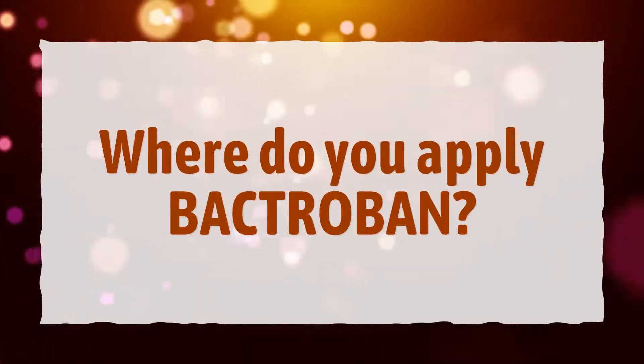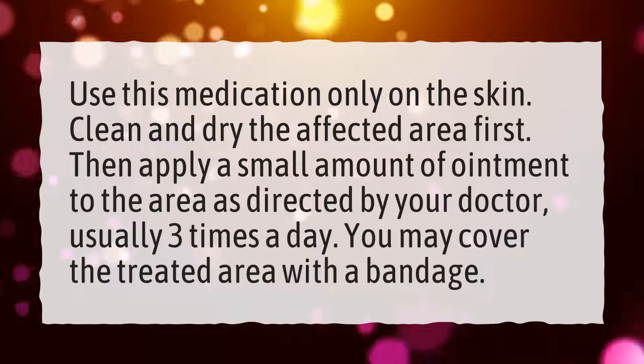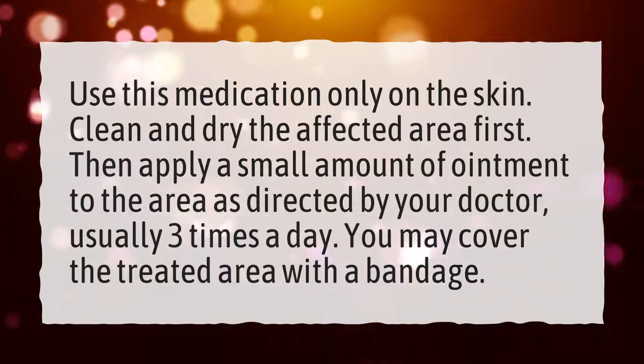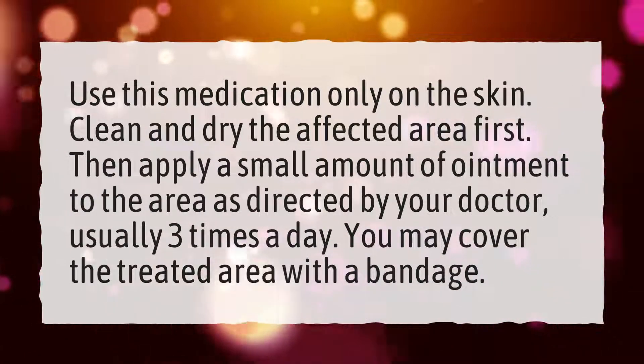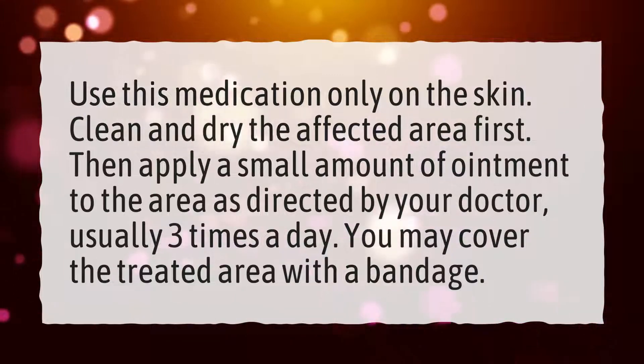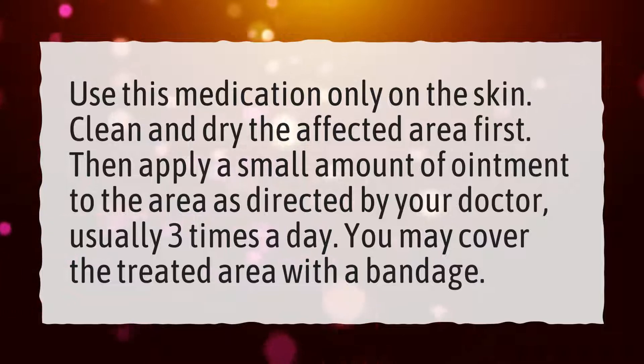Where do you apply Bactribin? Use this medication only on the skin. Clean and dry the affected area first. Then apply a small amount of ointment to the area as directed by your doctor, usually three times a day. You may cover the treated area with a bandage.